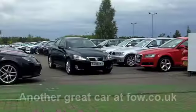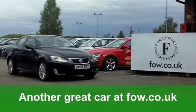Luxury motoring at its finest. It's waiting for you at Fords of Winsford.